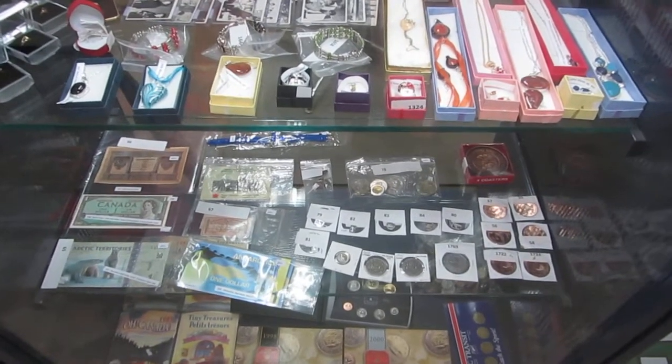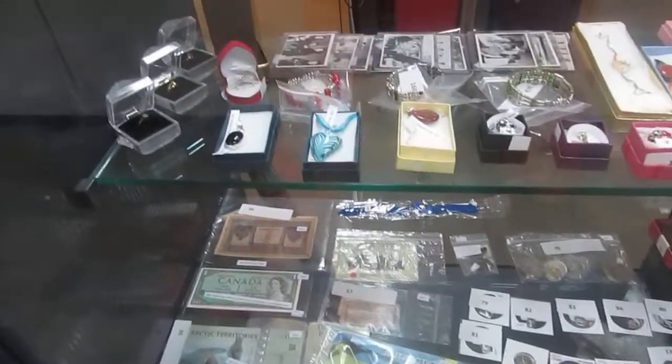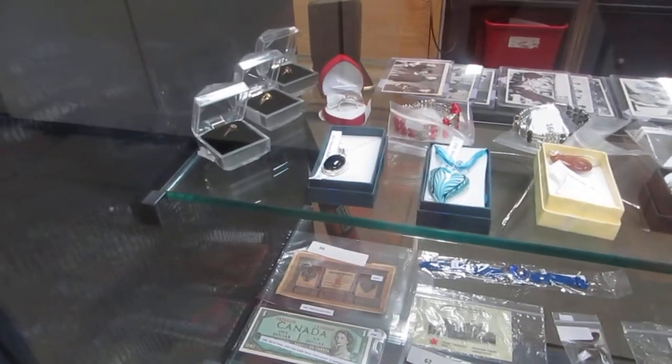Here we are for the July 31st Buckaroo Auctions Auction Preview. It's the video walkthrough and here we go.